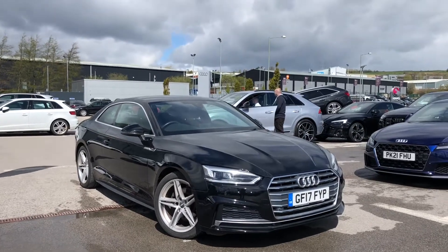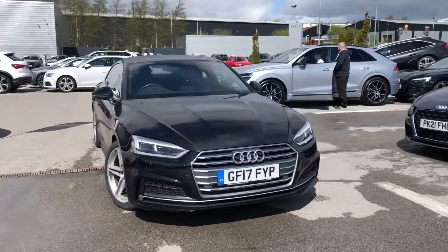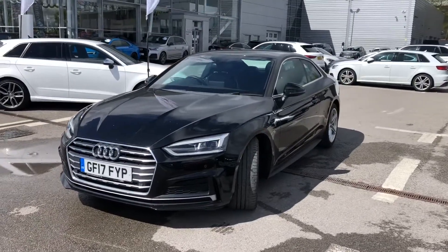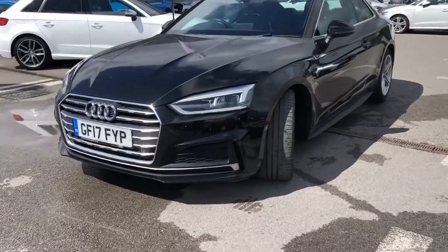Hi and welcome to Blackburn Audi. My name is Fiona and I'm a digital merchandiser here at Blackburn. We're part of the Swansway Group, which is a family-owned business, and today I'm giving you a tour of this stunning Audi A5 Coupe S line, which is a 2 litre petrol and gives an impressive 190 PS.